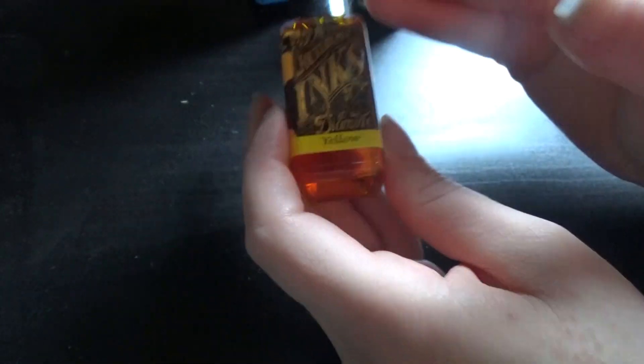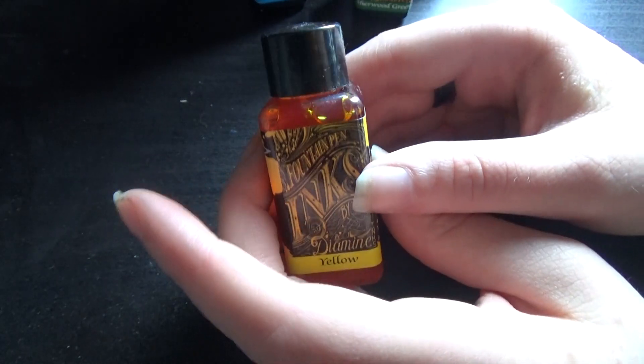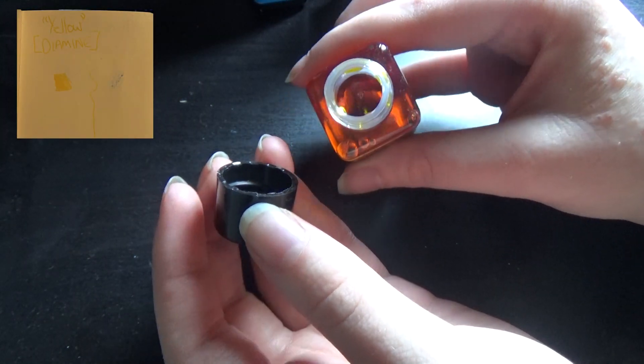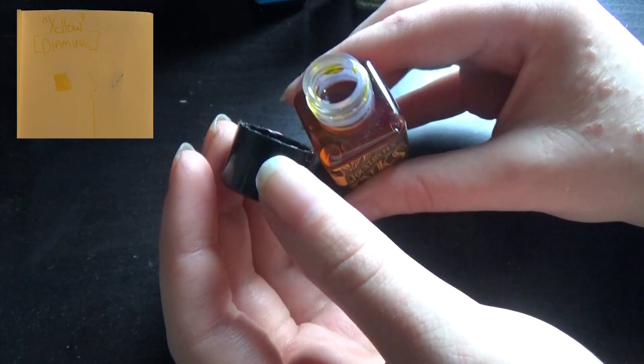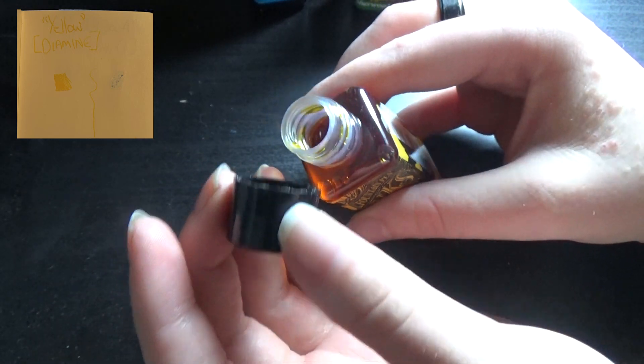And then we have one that I know why I bought but I don't know if I'll ever use it on its own, and that is — I mean — yellow. It is just highlighter bright. You can see it in the bottle, just how bright yellow that is. That looks like highlighter yellow. I don't think I'd ever use it in a pen on its own.